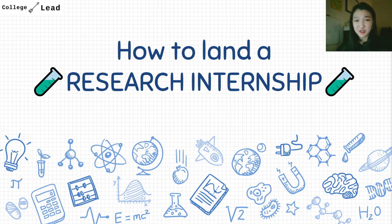Hey everyone, welcome to the College Lead YouTube channel. My name is Kristen and I'm here to help you perfect your college application process, from planning extracurriculars all the way to writing your personal statements for college applications.